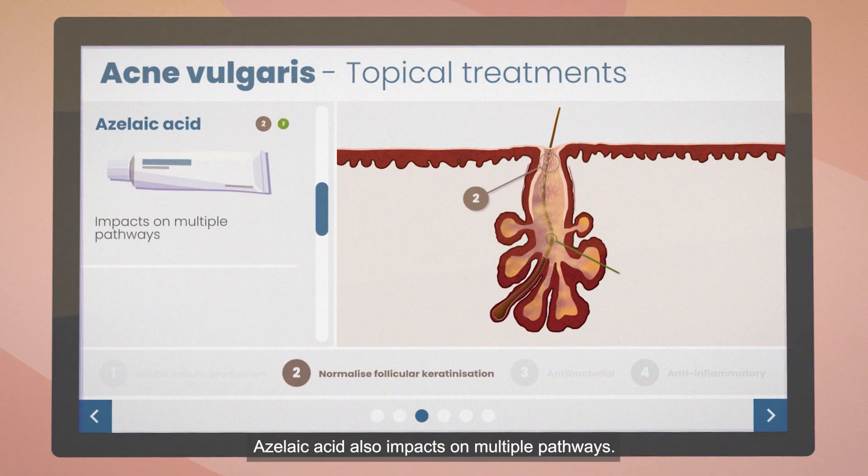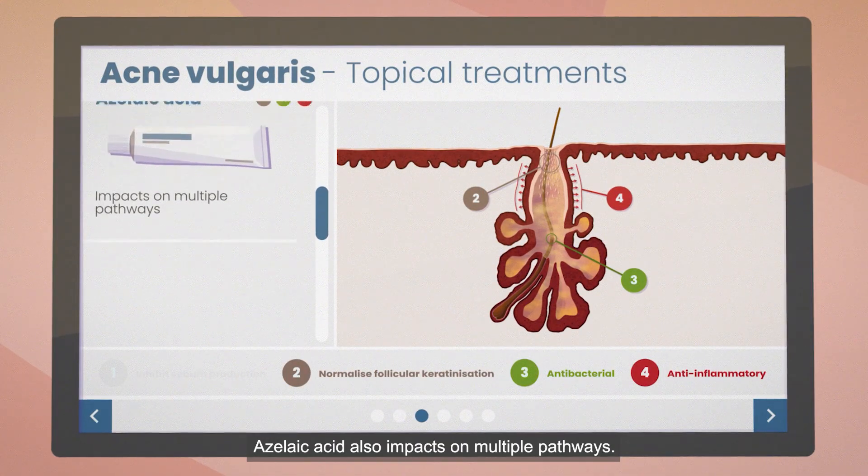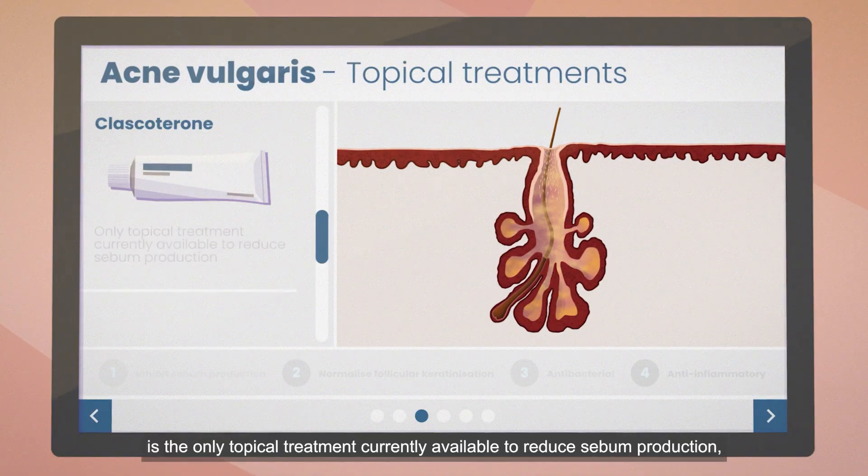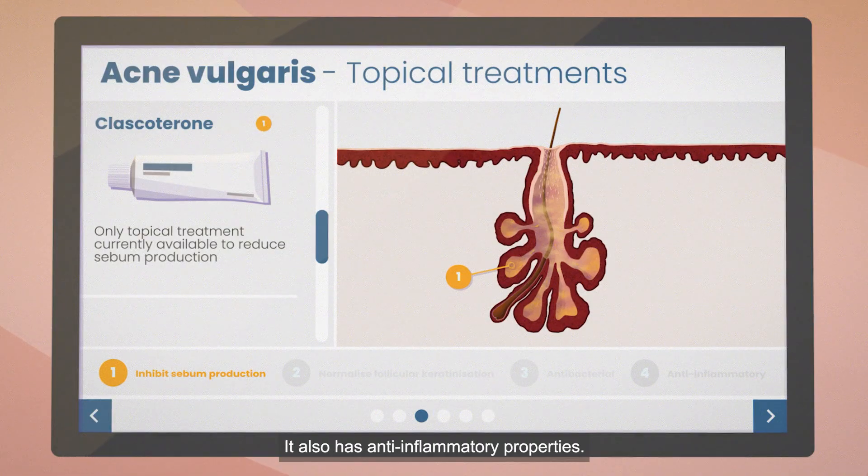Azelaic acid also impacts on multiple pathways. Clascoterone, a newly approved antiandrogen, is the only topical treatment currently available to reduce sebum production. It also has anti-inflammatory properties.